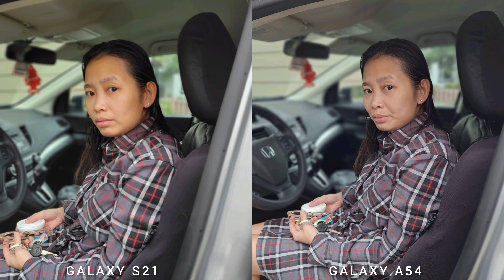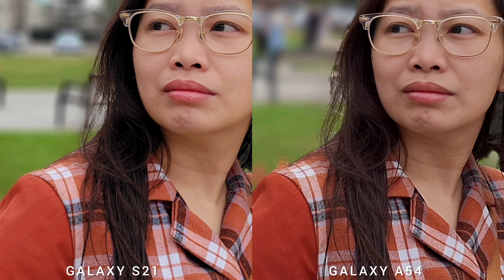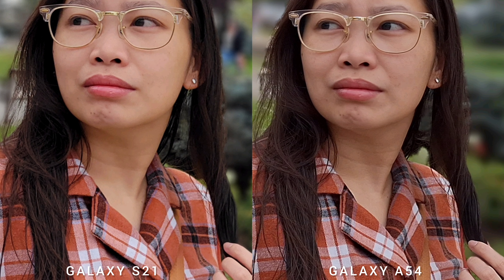In portrait mode, Samsung Galaxy A54 provides more detailed shots — you can see facial hair and skin pigmentation clearly — and has a creamier background blur. It also refocuses the subject automatically, useful when using a monopod with a timer. However, Samsung Galaxy S21 has better subject cutout separation, especially on shoulders and hair. Overall S21 produces better-looking portrait mode results.